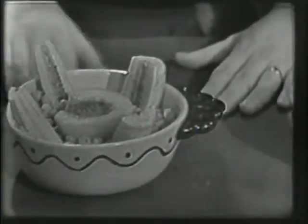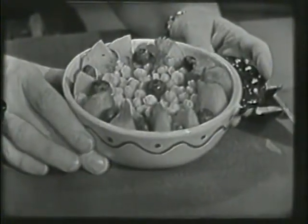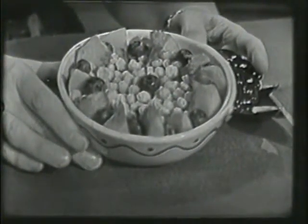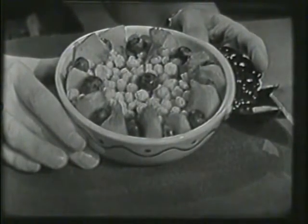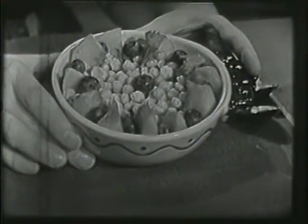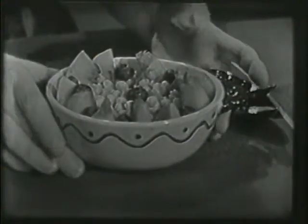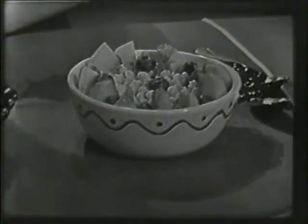And we have a third bowl of Kix right here. Look at this — with sliced peaches all around the side of the dish, and a blueberry between each slice, and the center is all filled with Kix. Those would be very, very good for breakfast, wouldn't they?